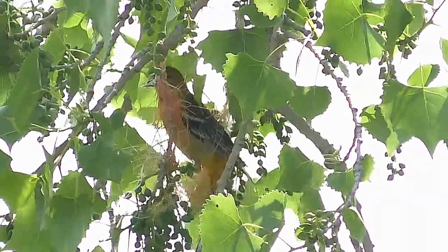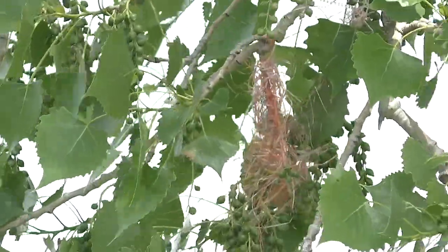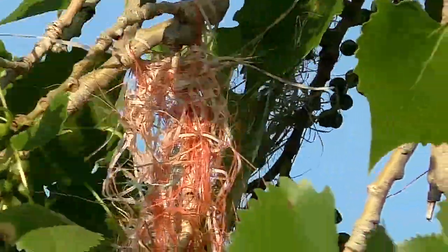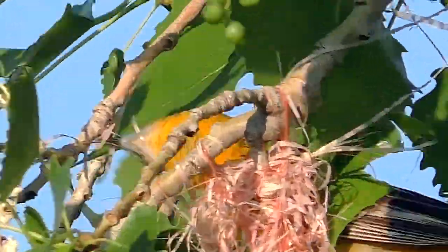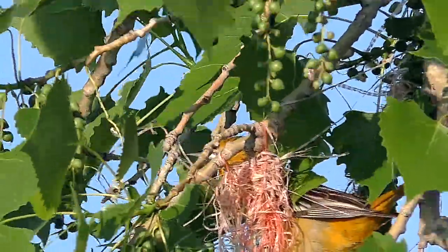The nest is begun by wrapping and tying fibers around a pendant twig. These may be long strands of tough grass or bark fibers, but increasingly involve colorful and supple plastic twine or fishing line found discarded in the outdoors.